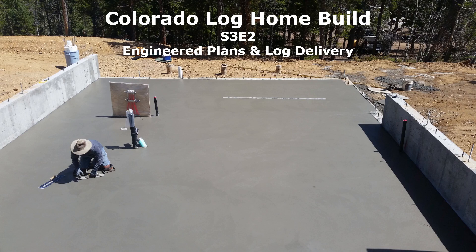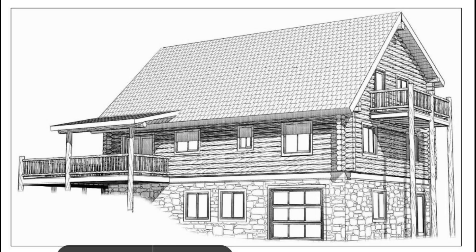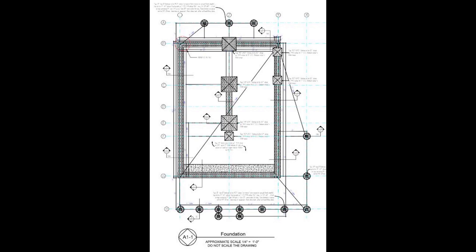Welcome back to the Alpine Rose. This is episode 2 of season 3. In the last episode we left off with the basement floor being poured. I wanted to first touch on the plans that were used for the building permit and to have the concrete poured. Being a do-it-yourselfer, I had to learn how to read the plans. I was supplied with three copies of large rolled-up plans, approximately 18 pages, very detailed, plus an engineered booklet of all the calculations that made the plans up.